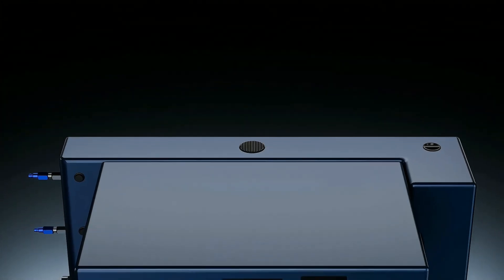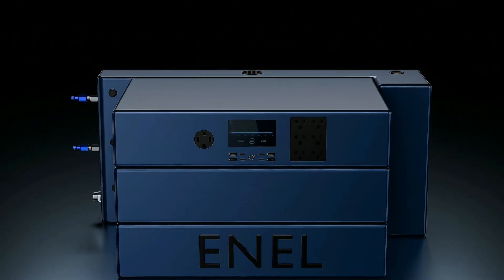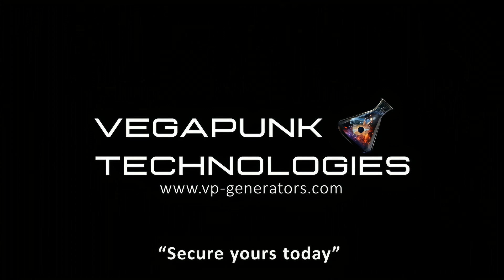Expand your energy storage with a permanent revolutionary power solution. With Enel, it's just water. Sign up today for exclusive updates and stay at the forefront of innovation.